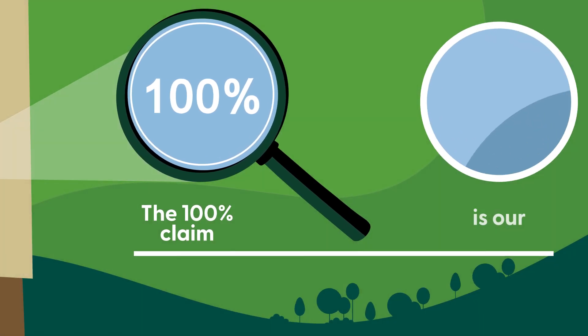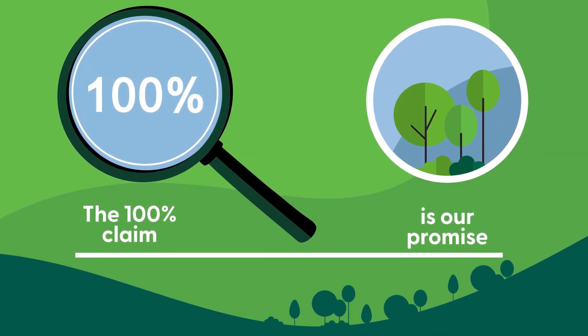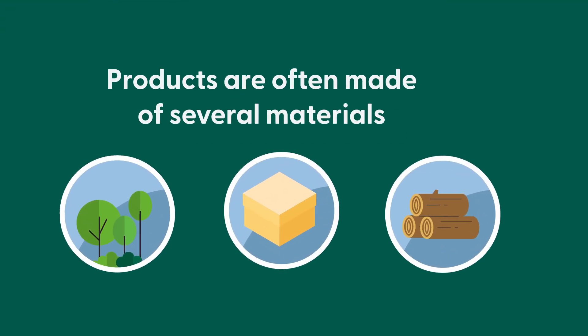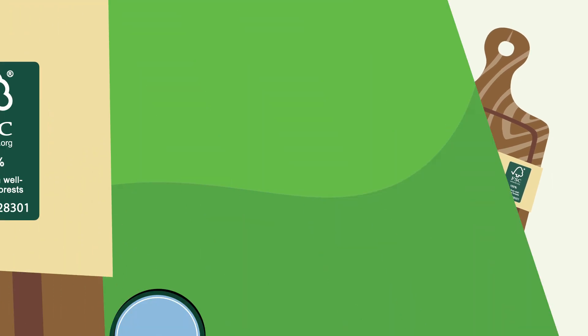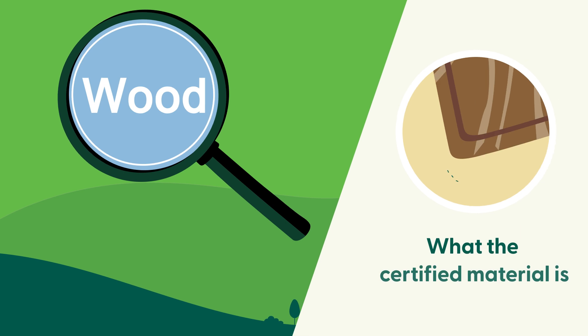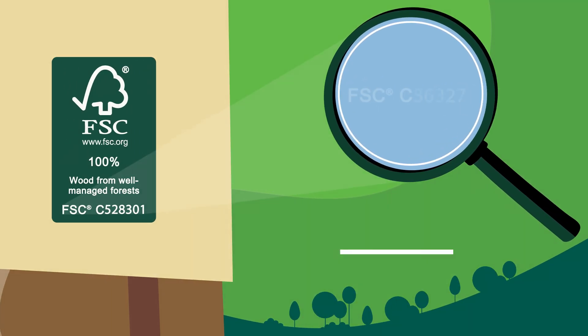The 100% claim is our promise that any forest-based materials used in a product come from those forests. With products often being made of several materials, it is important to be transparent to consumers about our claims. The word 'wood' makes it clear which certified material the FSC label is referring to.